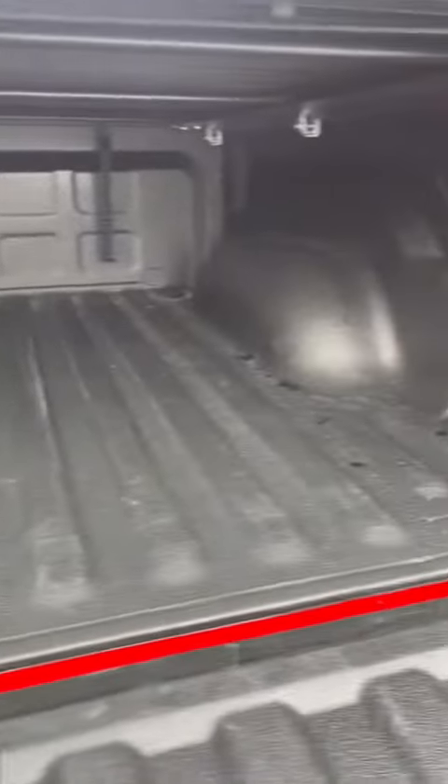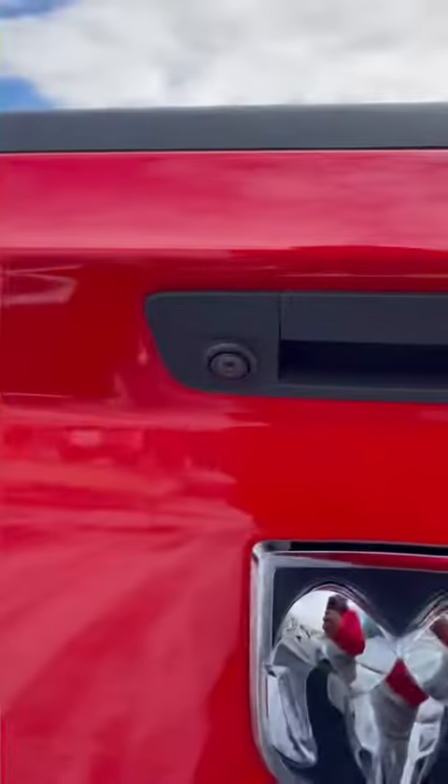Let's open up this bed. You do have a nice bed liner up under here as well, and it also has a backup camera right there.